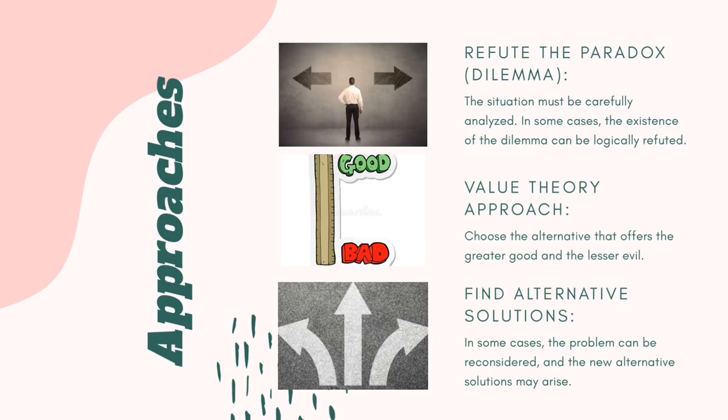Lastly, find alternative solutions. In some cases, the problem can be reconsidered and new alternative solutions may arise. It is important not to close any doors in finding answers, especially with problems that often arise, for the reason that problems don't easily resolve with just a simple answer. It's not always the first, second, or third option that leads to the answer. Being open to multiple possible and probable alternatives is highly significant to ethically making a decision.